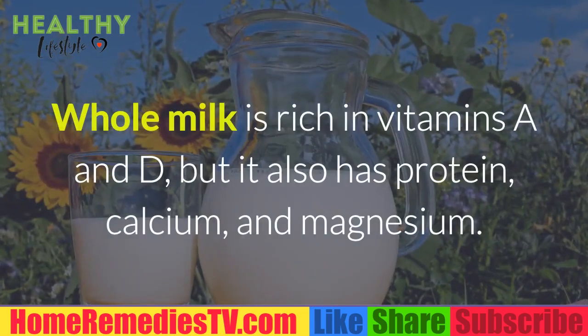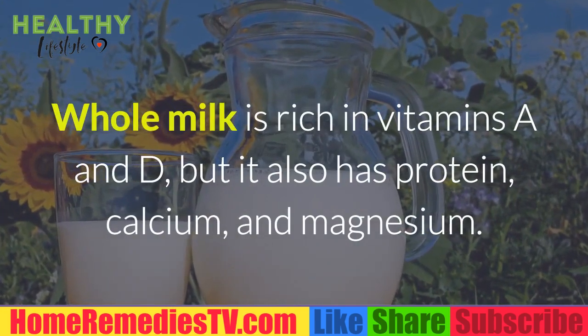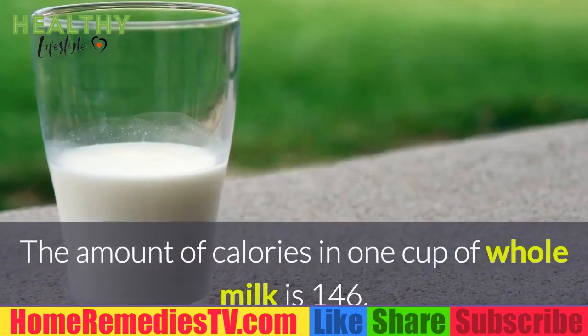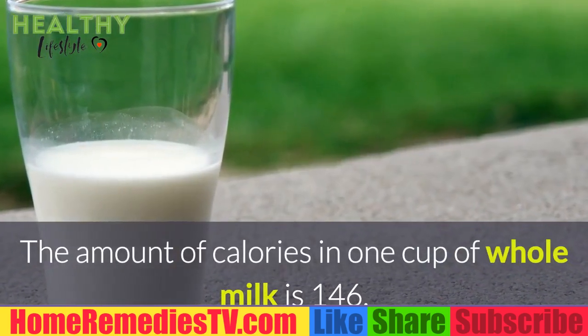Whole Milk: Whole milk is rich in vitamins A and D, but it also has protein, calcium, and magnesium. The amount of calories in one cup of whole milk is 146.